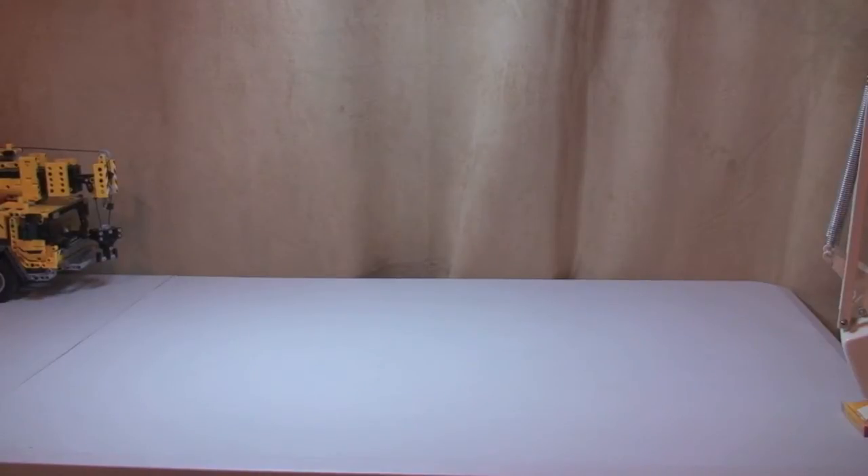Hello YouTube and LEGO fans. Adult Fan of LEGO UK here, welcome to another LEGO haul video. I have hauls from Amazon and the LEGO store online, so let's get into this video. First off, I will start with what I got from Amazon.